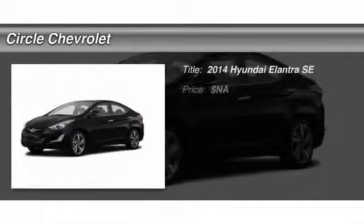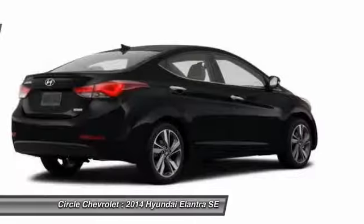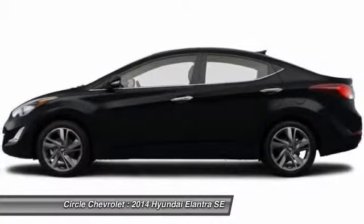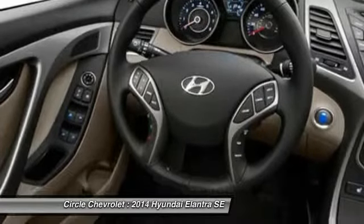The 2014 Hyundai Elantra. The Elantra boasts the most interior room in its class and gets an exceptional 35 miles per gallon. With its luxurious standard features, the Elantra is an easy choice.